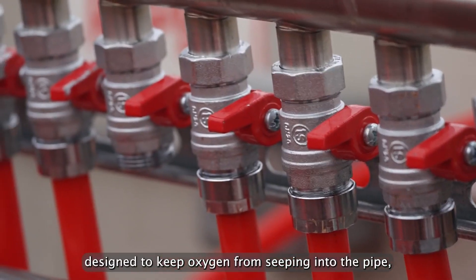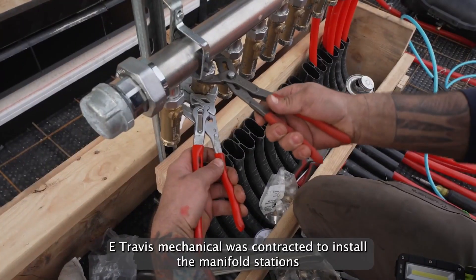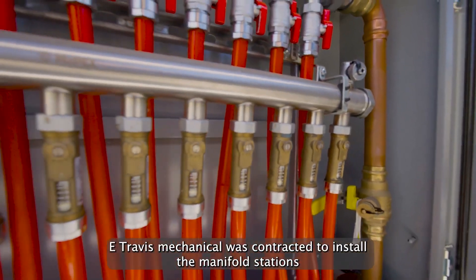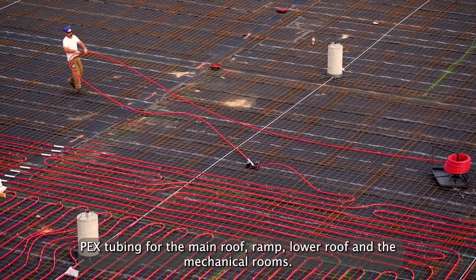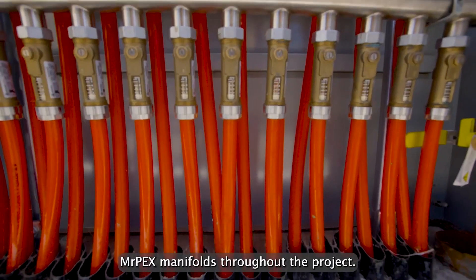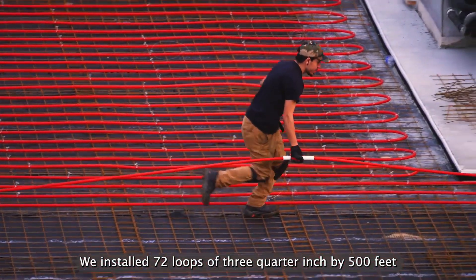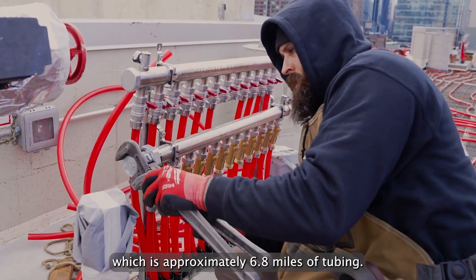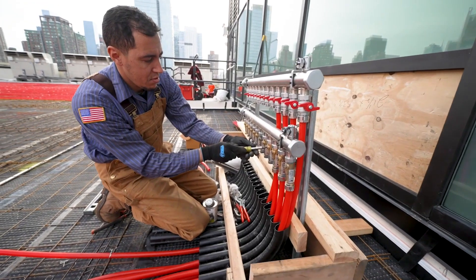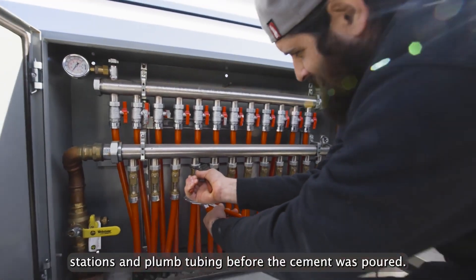It's incredible how efficient and effective this system is. Plus, it's eco-friendly and energy efficient, so you can enjoy a snow-free roof without worrying about harming the environment. Mr. Peck Systems Snow Melt isn't just for residential use — it's perfect for commercial buildings too. Say goodbye to costly snow removal services and hello to a safer, more convenient solution with Mr. Peck Systems Rooftop Snow Melt.